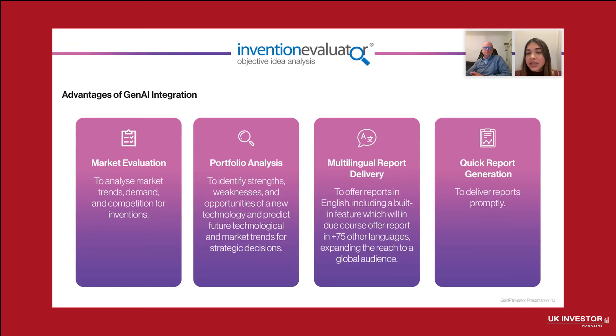Now that we have integrated GenAI into our Invention Evaluator service, it has significantly enhanced our service offerings. We can now offer the report in the least amount of time, enabling us to deliver 40 to 50 pages in just a few business days, not weeks, allowing clients to make faster data-driven decisions. We can also now produce reports in multiple languages, broadening our global reach and improving accessibility for international clients.